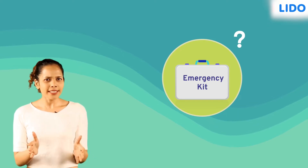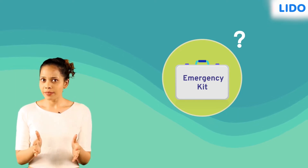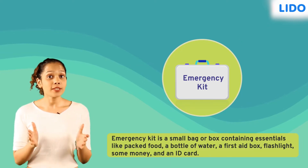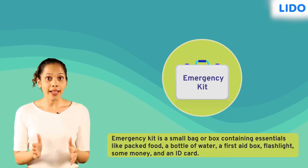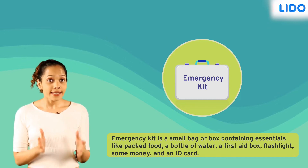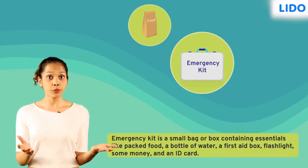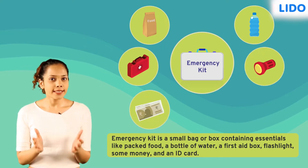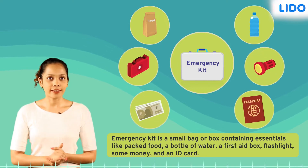Do you know what an emergency kit is and what it contains? Well, an emergency kit is a small bag or box containing essentials like packed food, a bottle of water, a first aid box, a flashlight, some money, and an ID card.